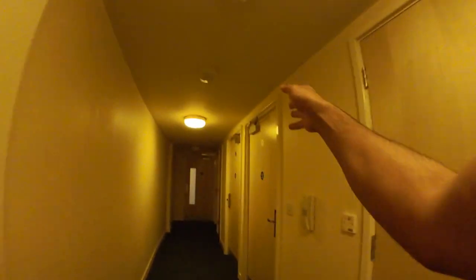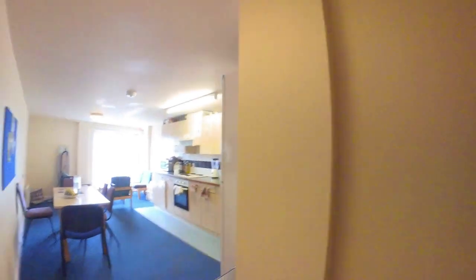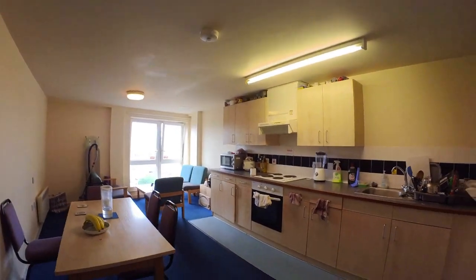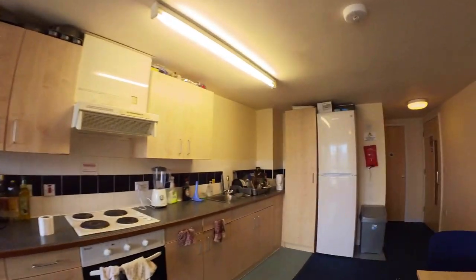These are the other rooms: C, B, and A. This is our common kitchen and dining area. As you can see it's huge — you get a microwave and plenty of storage where you can put all your food. Everyone has one designated storage space.